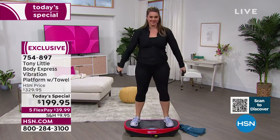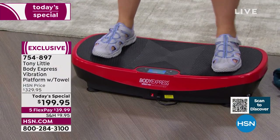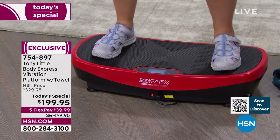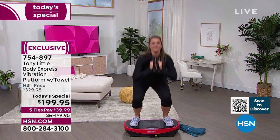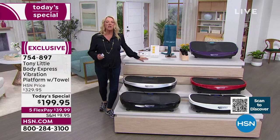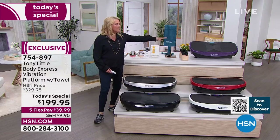Are you sick and tired of being sick and tired? Tonight might be the perfect time — with five flex payments, try it for about $40. Just do a little research on vibration technology for your body. We can't cover it all here on air, but top athletes spend thousands of dollars on vibration systems — and guess what? Those don't do what this does.